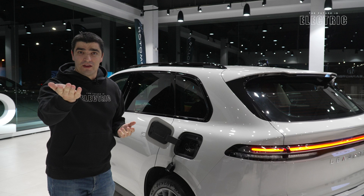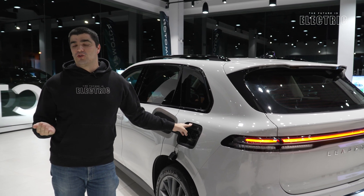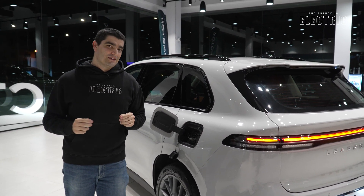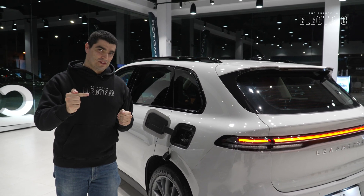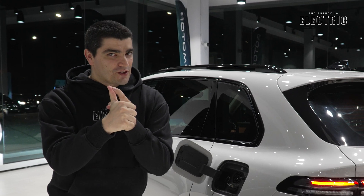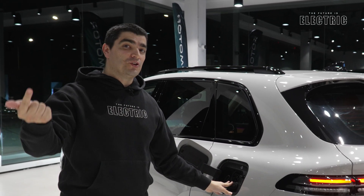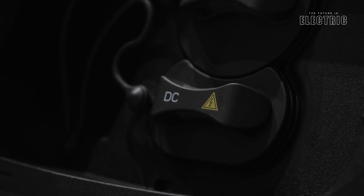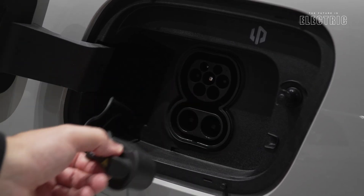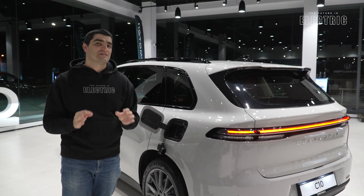At 3.7 kW on single phase, this battery charges in around 21 hours. If you can get more power from your home supply, the car's maximum AC rate is 6.6 kW, dropping charge time to 12 hours. There's also an optional three-phase 11 kW onboard charger — useful if you have three-phase at home or use the public network — bringing charge time down to 7 hours. For DC rapid charging via the standard CCS port, the car reaches a maximum of 84 kW, charging the battery to full in just 40 minutes.